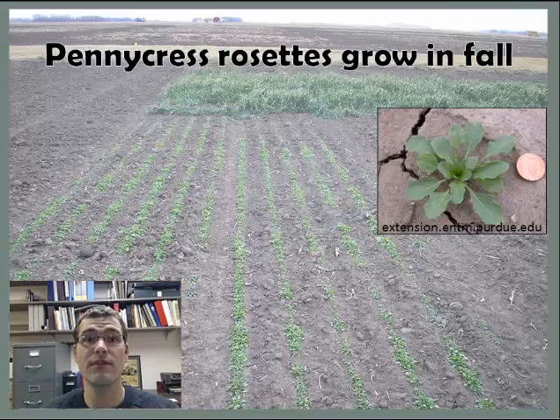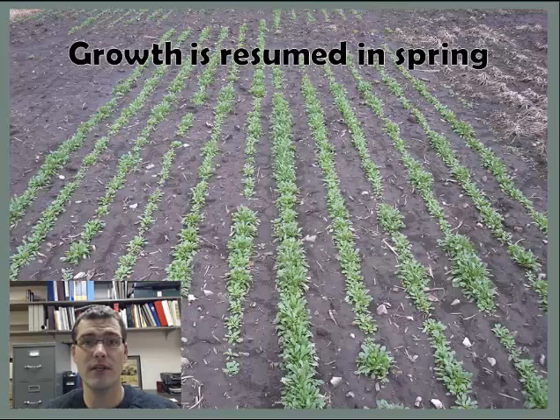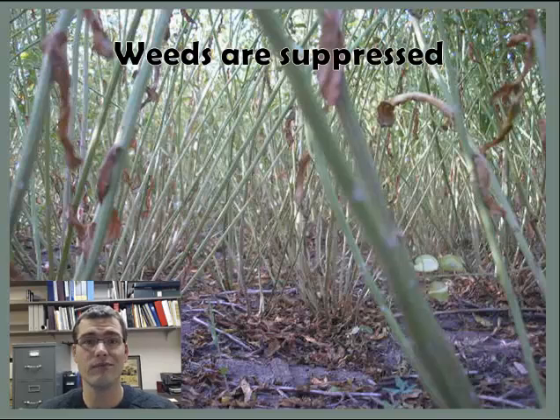The crop I'm working with is field pennycress, which is a fall-seeded annual. It's planted in the fall, grows the little rosette that you see in the upper right corner, goes dormant over winter, and then takes off growing in the spring and gets a head start on spring-emerging weeds. It develops a nice thick canopy which is able to suppress weeds, as you see in the understory here — almost no weeds.